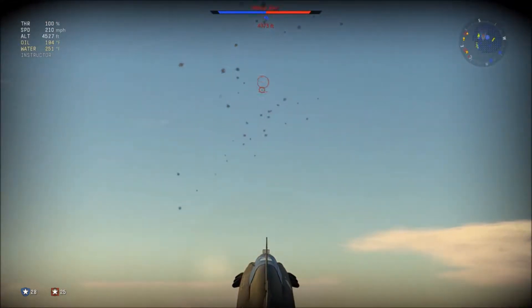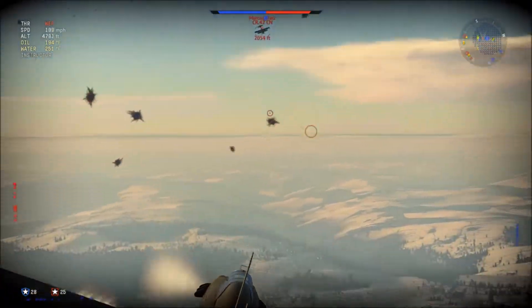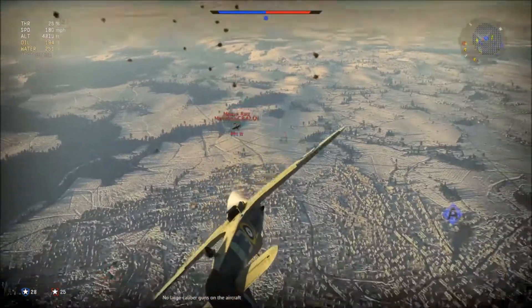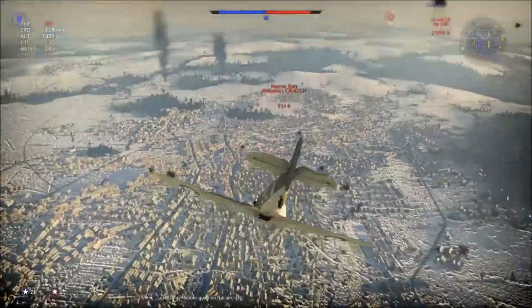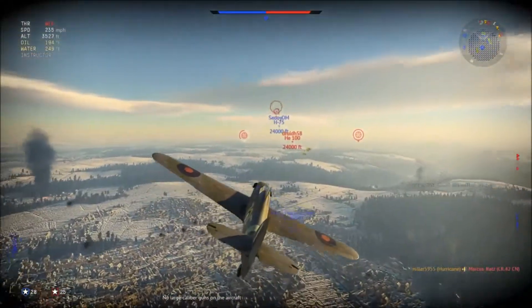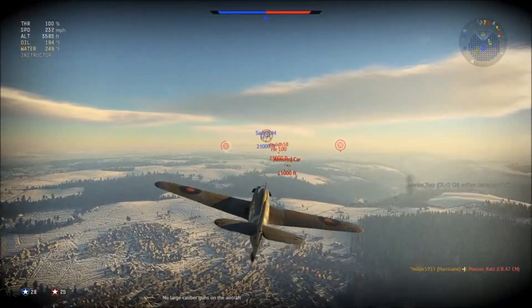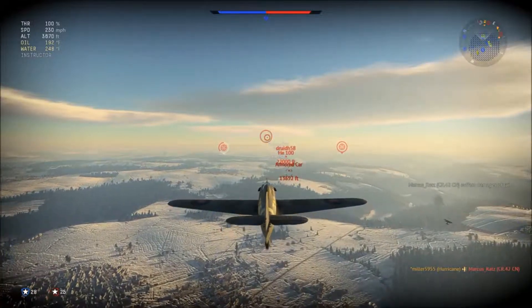Got a CR-42 coming in on me. I don't think he's going to commit to a head-on — I think he knows what would happen. He's just going to kind of undershoot me there, but with a 15-second turn time I'm going to whip right around on him. I knocked the pilot out pretty quick on that one, and that HE-100 over there is about to be got.